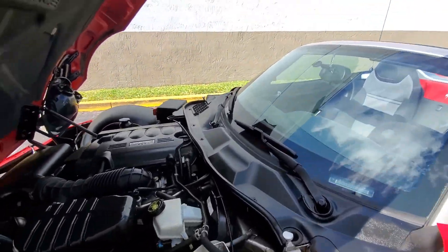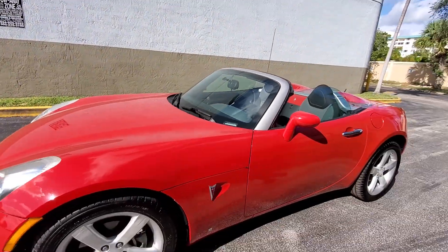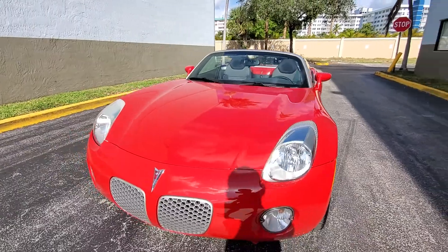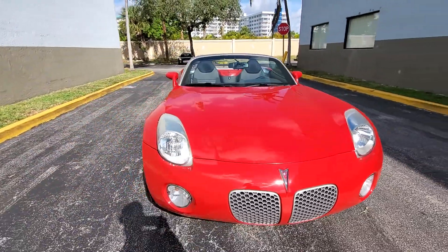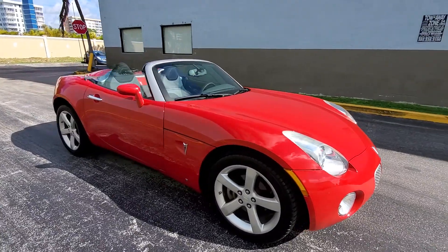It drives nice with slow miles. Any questions, feel free to call me — my name is Mark. All the pictures with the roof — we're going to raise the roof up right now, and I'm going to put some pictures of the roof.